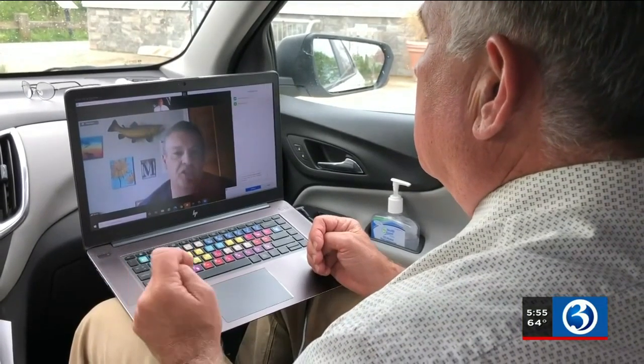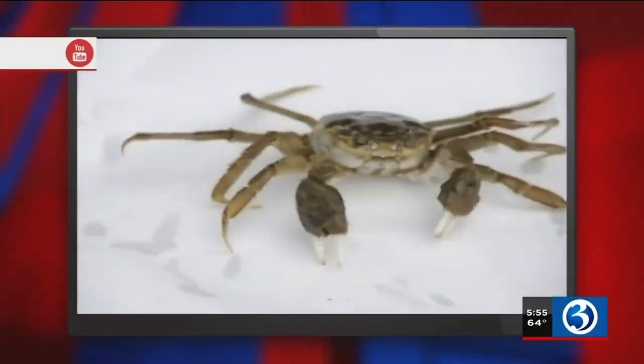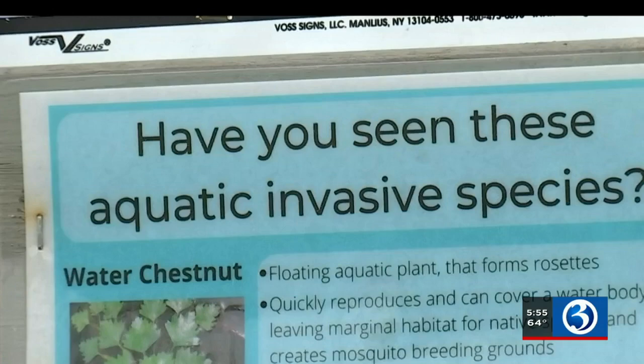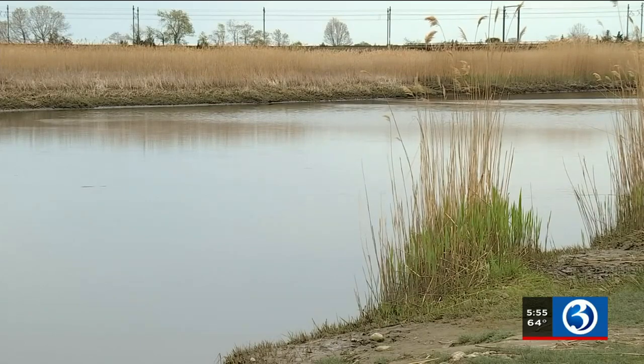Connecticut D.E.P. marine biologist Dave Molnar says the mitten crab has been migrating east since it was first spotted in the Hudson River in 2007. They mate, reproduce, lay eggs, and die, while their larvae begin the cycle upstream again in fresh water. They spend most of their life in fresh water, then mature and go out to sea.